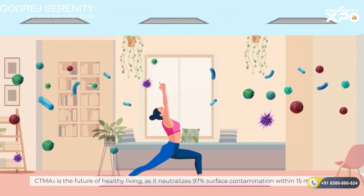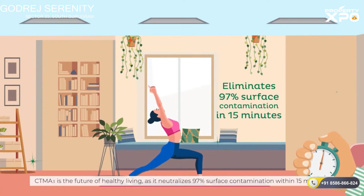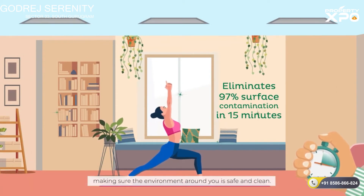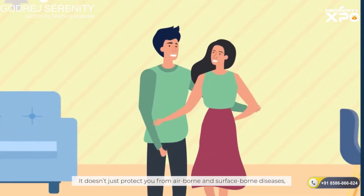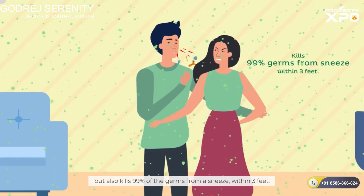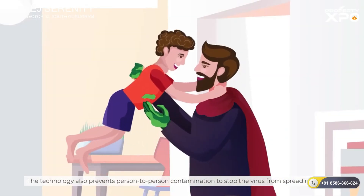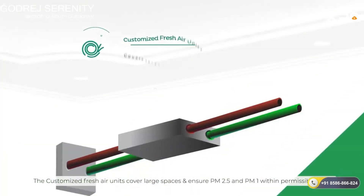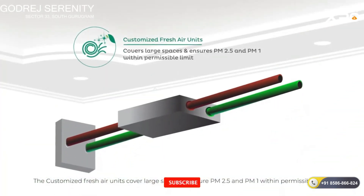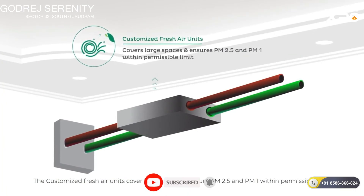CTMA3 is the future of healthy living as it neutralizes 97% of surface contamination within 15 minutes, making sure the environment around you is safe and clean. It doesn't just protect you from airborne and surface-borne diseases, but also kills 99% of the germs from a sneeze within 3 feet. The technology also prevents person-to-person contamination to stop the virus from spreading further. The customized fresh air units cover large spaces and ensure PM2.5 and PM1 within permissible limits.